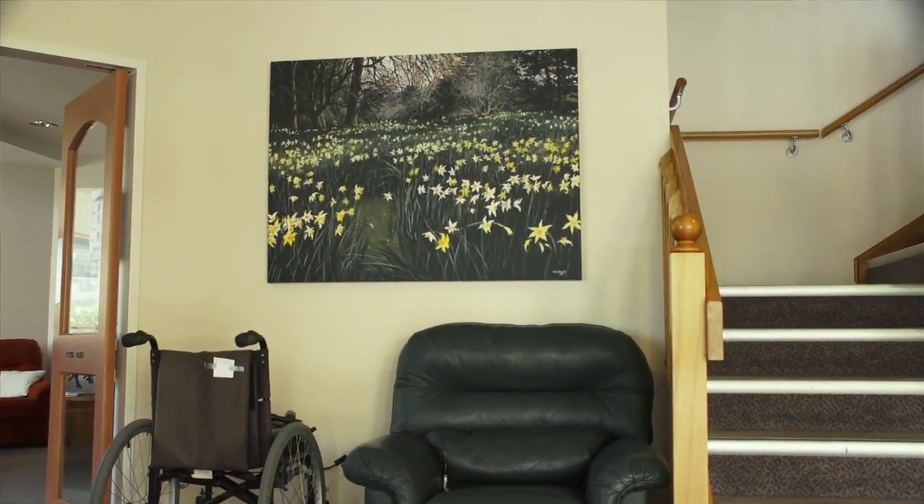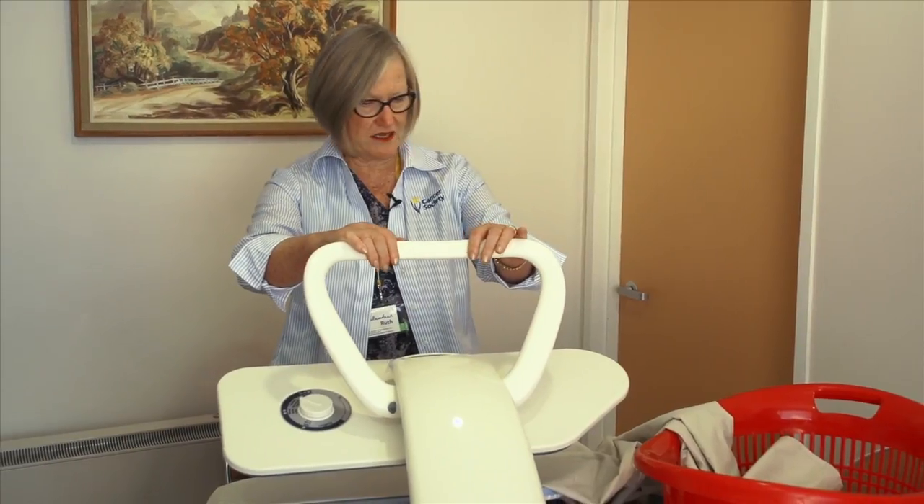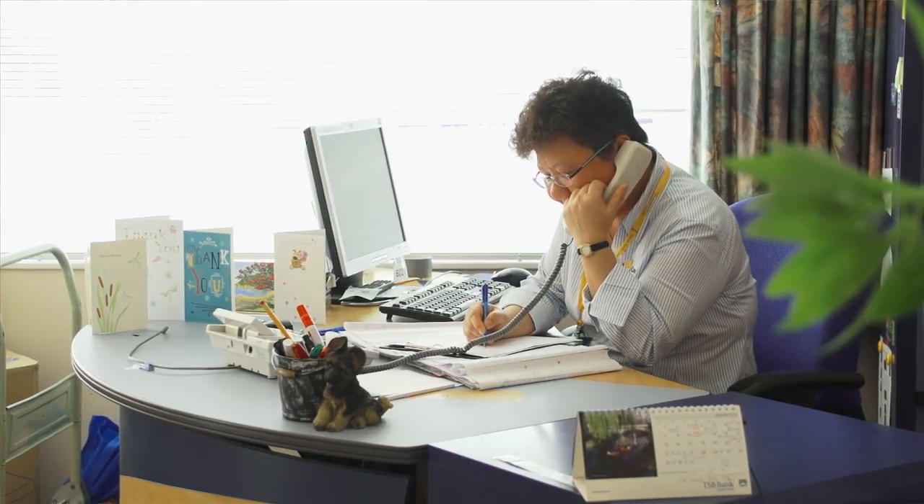I've been a volunteer at Margaret Stewart House for 15 years. Three years now I've been volunteering at the house. I've volunteered here for about 10 years already. On average, on a weekly basis, it's about five hours.